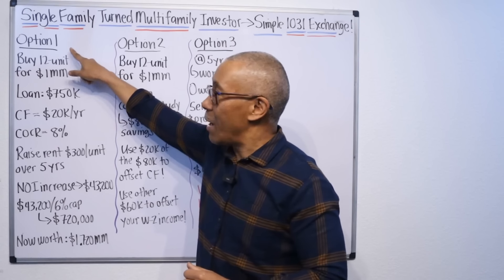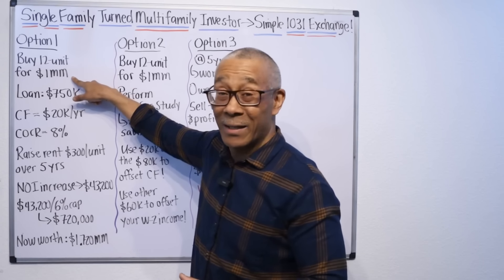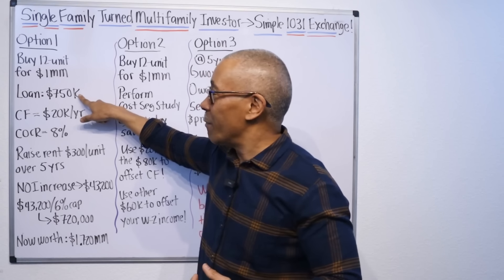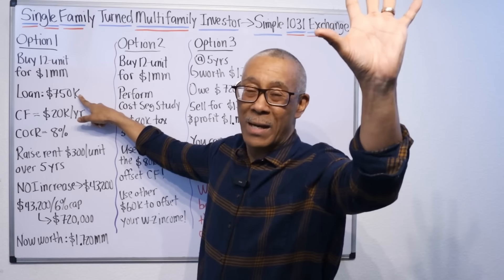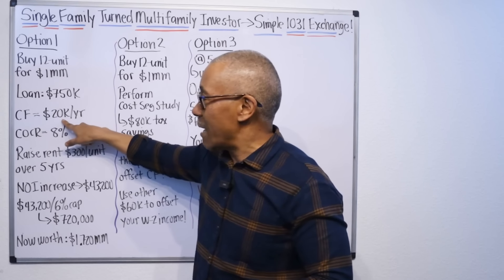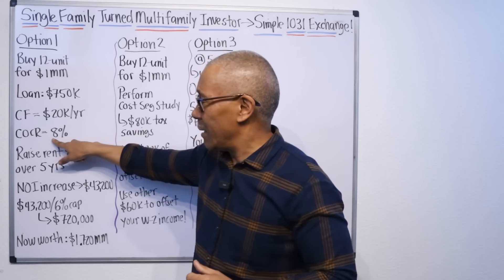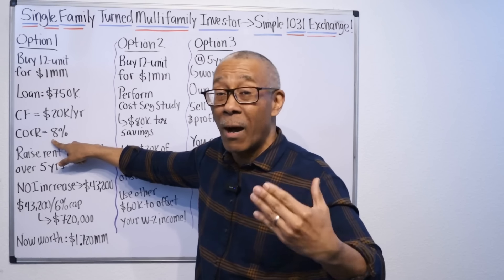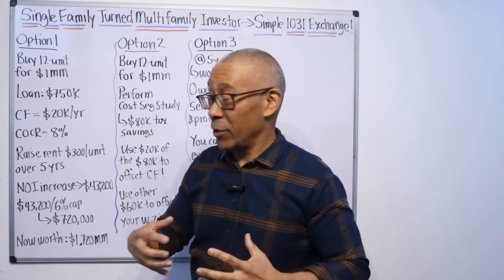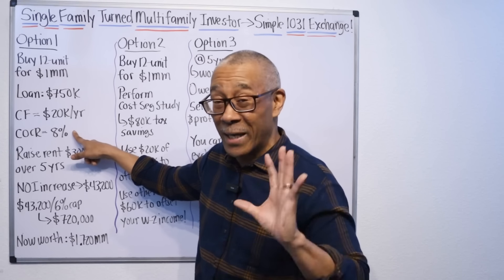Option one is you're going to buy a 12-unit apartment building for a million dollars. You're going to put down $250,000, so your loan amount is going to be $750,000. The purchase price is a million minus your down payment of $250,000, so your loan amount is $750,000. Let's say it cash flows $20,000 a year. If you do the math, your cash-on-cash return or ROI on the $250,000 is 8%. You're putting your equity to work — this is a great return on your equity.